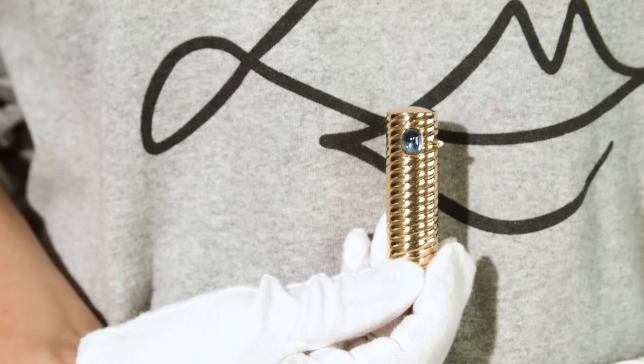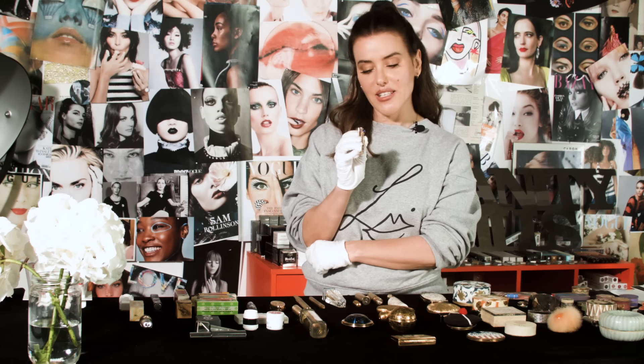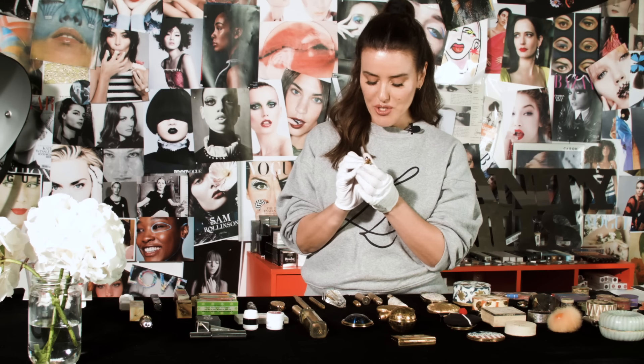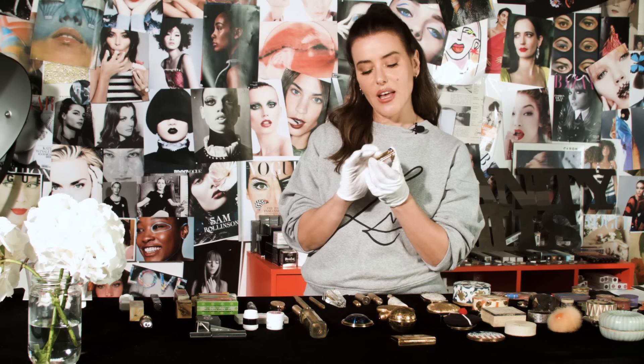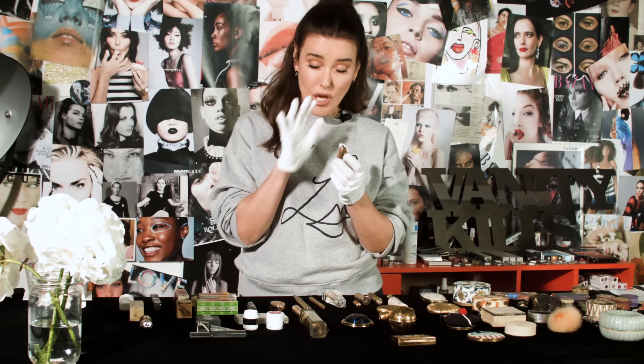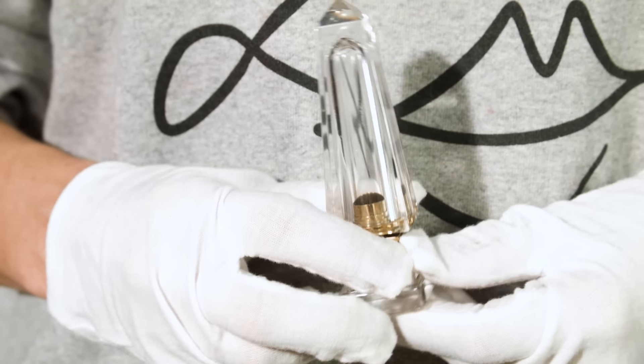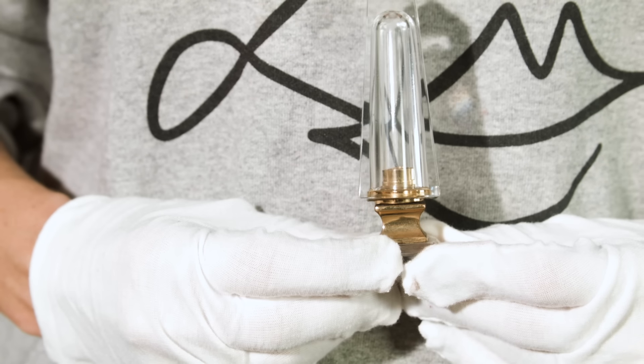I've already made a tutorial about this piece but I thought I'd just show it again quickly — this was a lipstick holder made by Cartier for Audrey Hepburn, and this is what she had in her handbag throughout the 50s and the 60s. I bought it at auction a few years ago and I've actually made a video just about this piece because it's so iconic, so I'll link to the video for that.